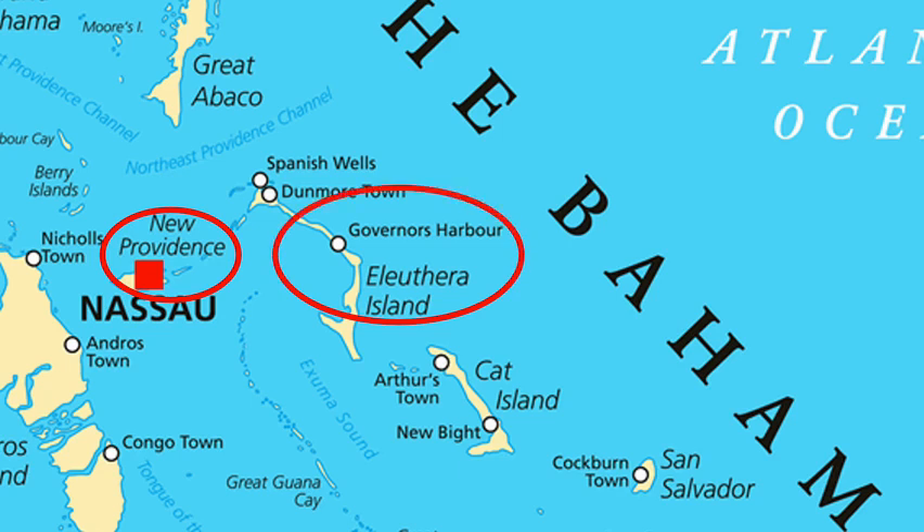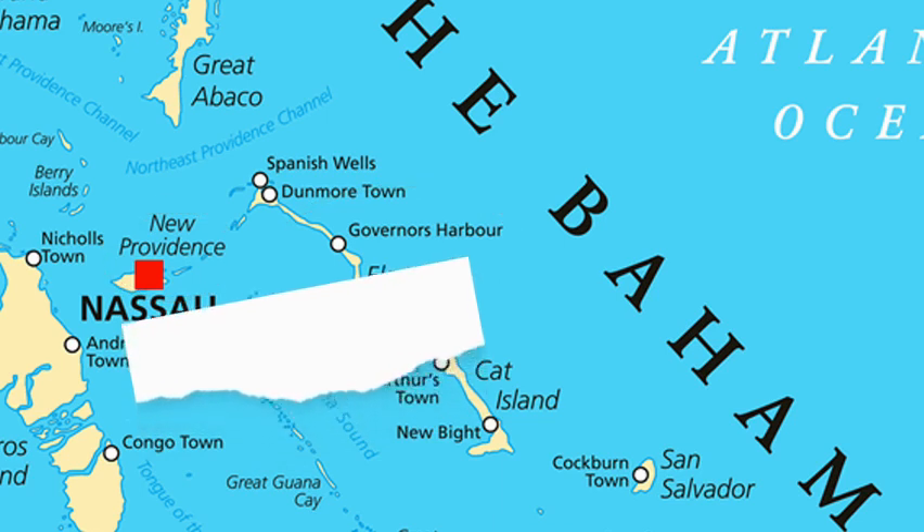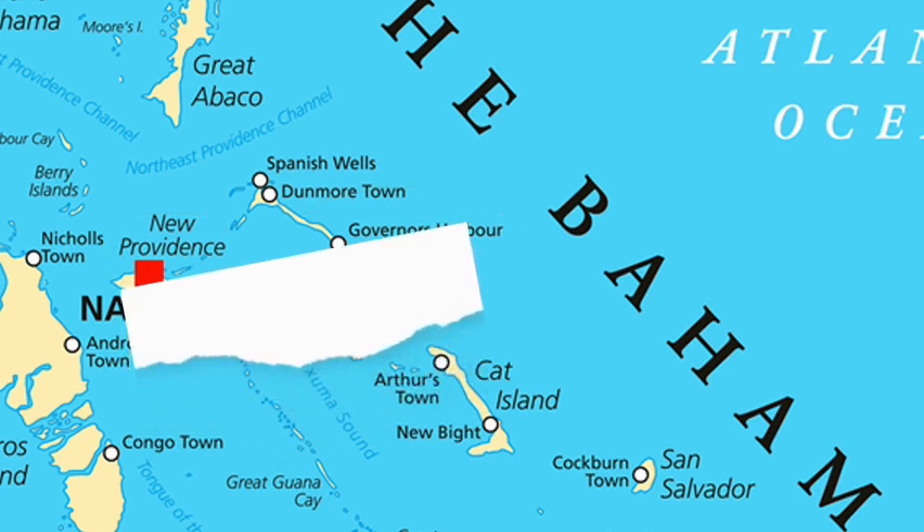Now, let's use the scale to determine the distance between Providence and Governor's Harbour, Eleuthera. First, I will take a piece of paper and connect the two islands. Next, I will draw lines or markers on my paper to show where each island is. On this map, this is the distance between Providence and Governor's Harbour.